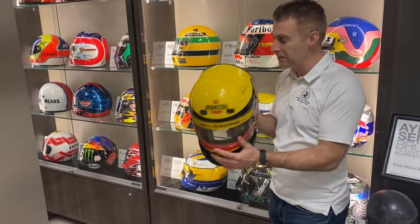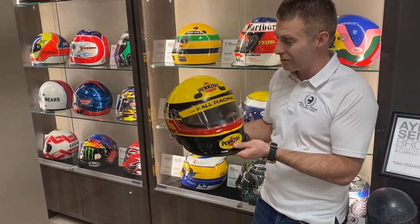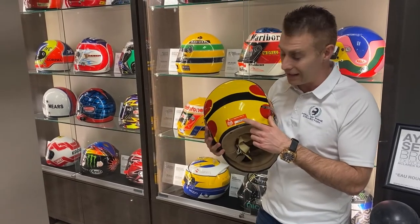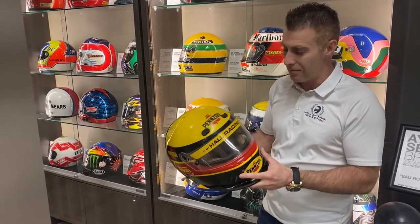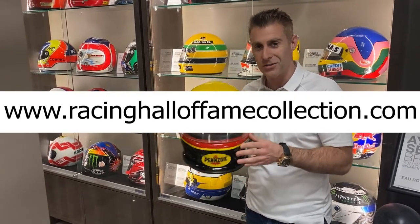It's been hand signed by Fabi, and it's got the original pop-off valve and also 500 miles of dirt on the front. It's also got the USAC tech sticker on the back indicating it was worn at Indianapolis, and more importantly it's available now on RacingHallOfFameCollection.com, so check it out.